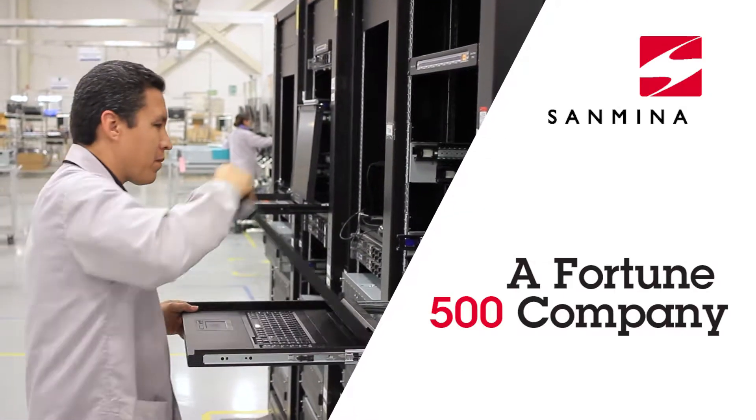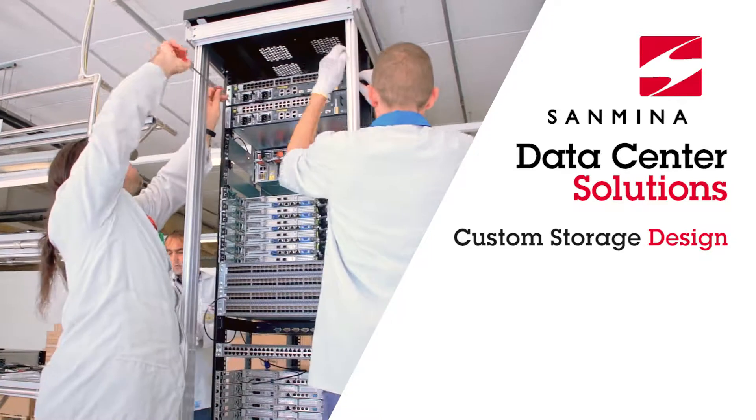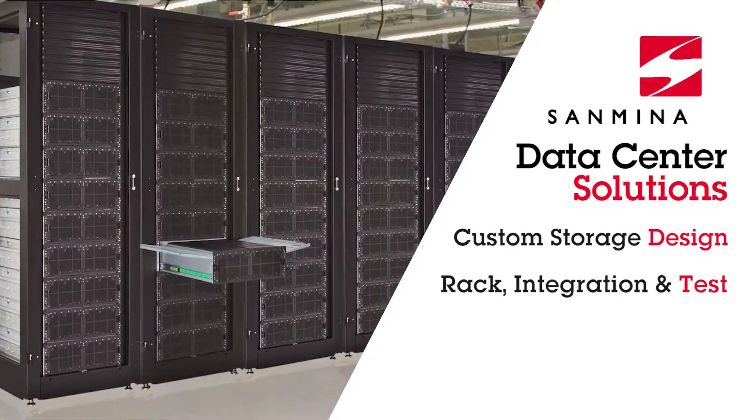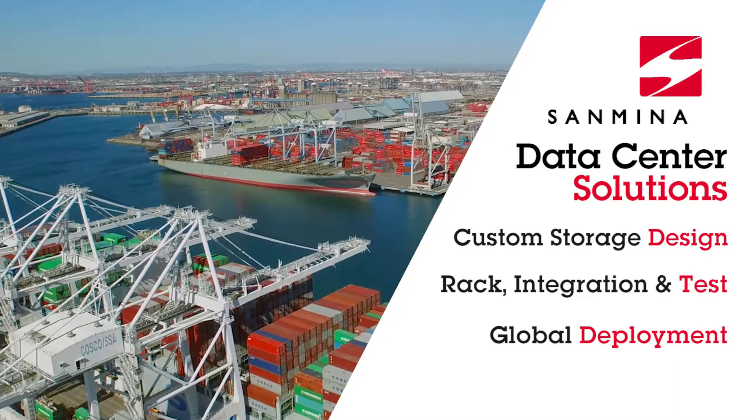For over 20 years, Sanmina has provided end-to-end data center solutions, including Sanmina's new ISA storage servers, RAC integration, test, and global deployment services.